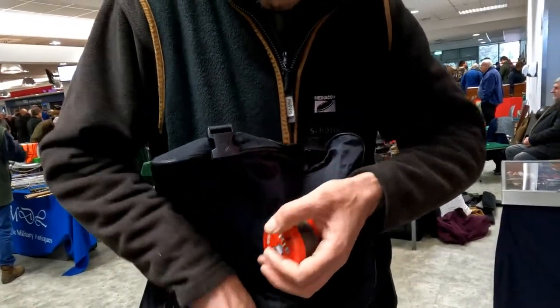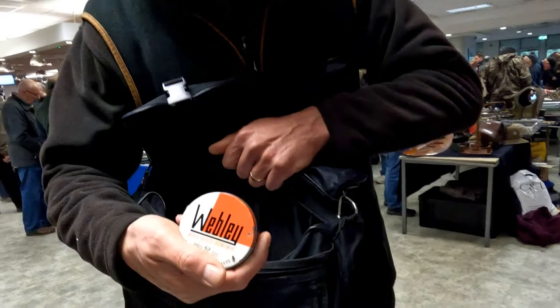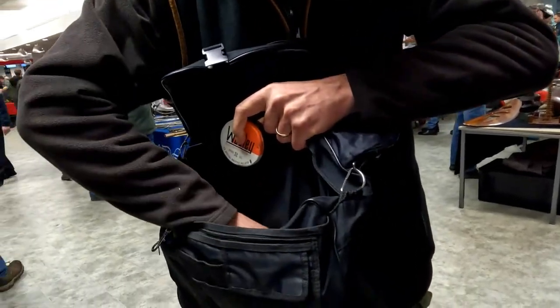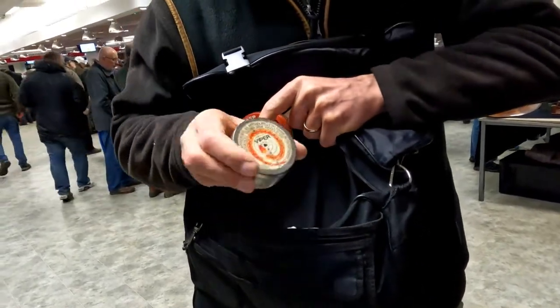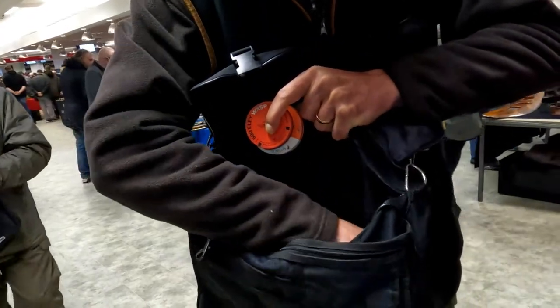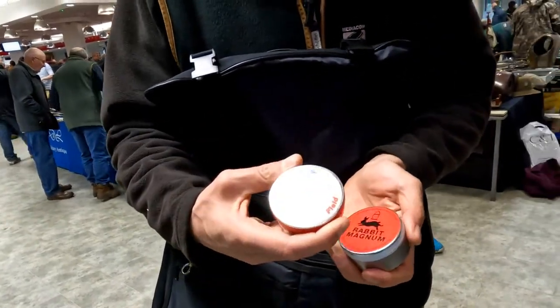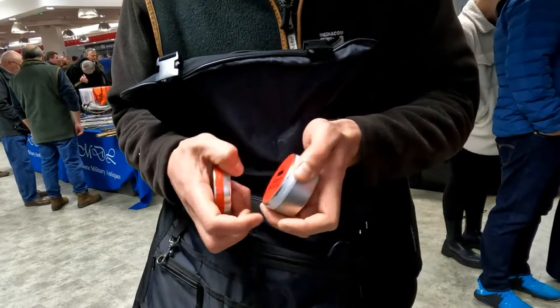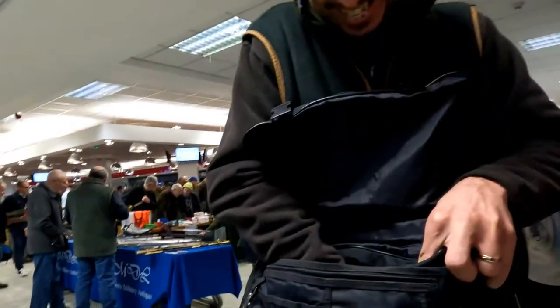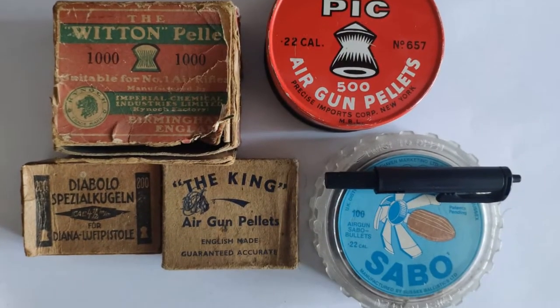He's also got a box he's not seen before - German pellets: 'Spezial Kugeln für Diana Luftpistole' - so they're Diana-branded or affiliated. There's one pellet left in the box. He's also got some Webley, lots of Wasp, some older Air Arms pellets, and some Rabbit Magnum pellets in 177 he wants to try out. Not a bad haul. After we spoke, Dario also picked up a very rare Witten pellet box he'd been after for quite a while, along with some other bits.